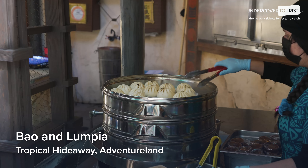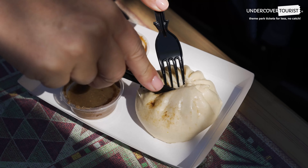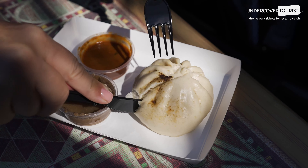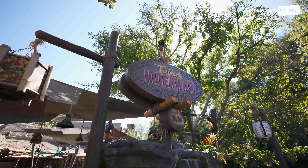Bao and Lumpia — $5.99 to $6.99. For an adventurous twist, bite into a Bao or Lumpia from Tropical Hideaway in Adventureland. It's a favorite go-to spot to get a hearty snack that can be had for under $7.